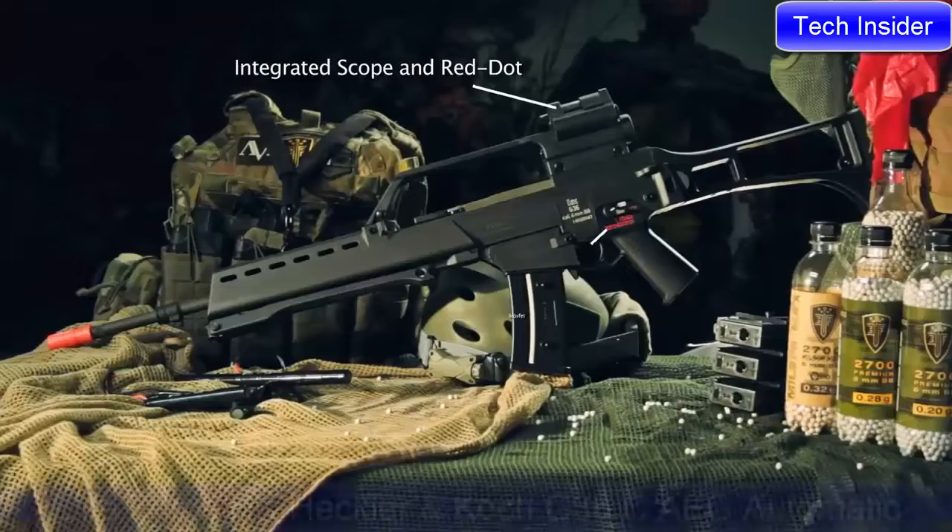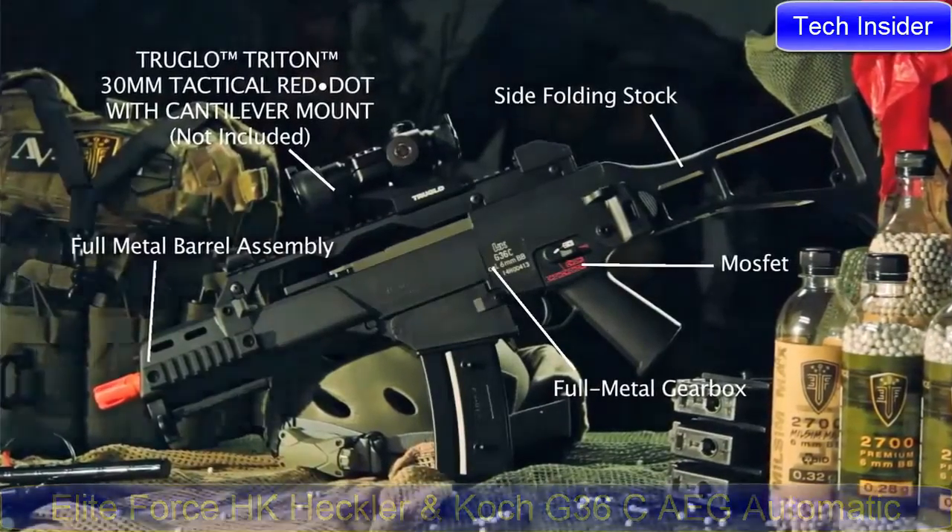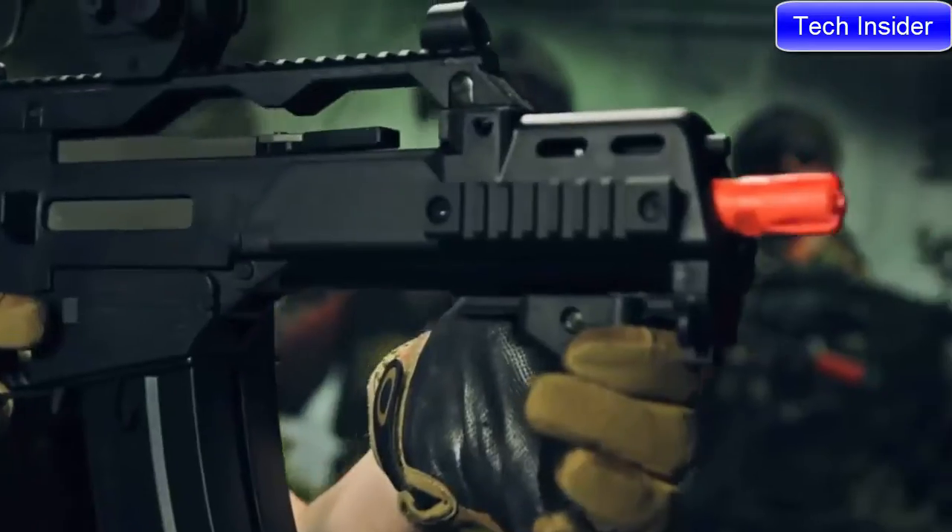It's also available in a new fully licensed H&K G36 and G36C. The build quality of these next-gen G36s is noticeable from the moment you lay your eyes on them. A high-quality polymer is as close to the real thing as you're going to find.